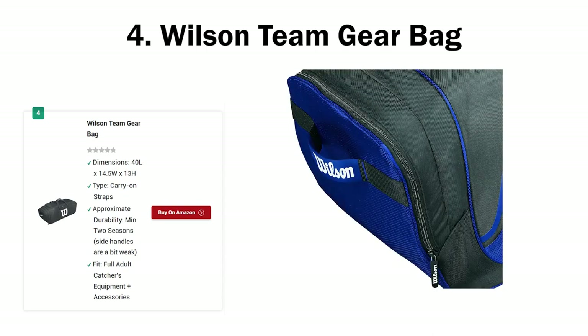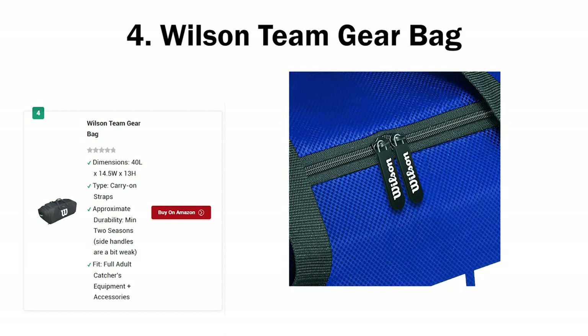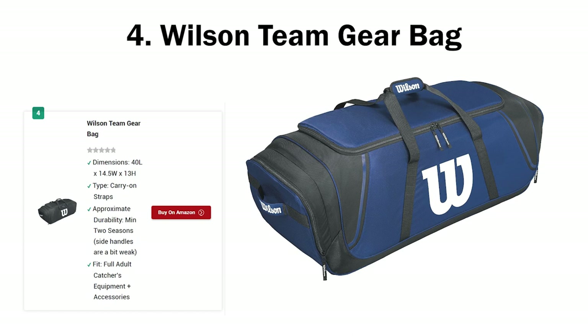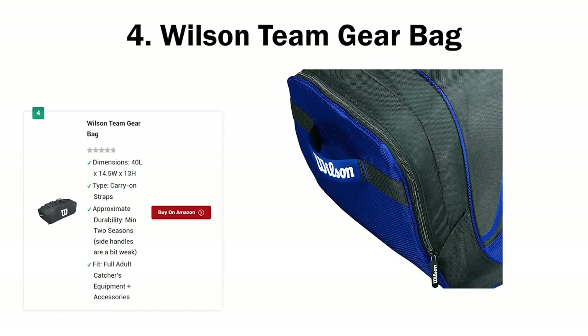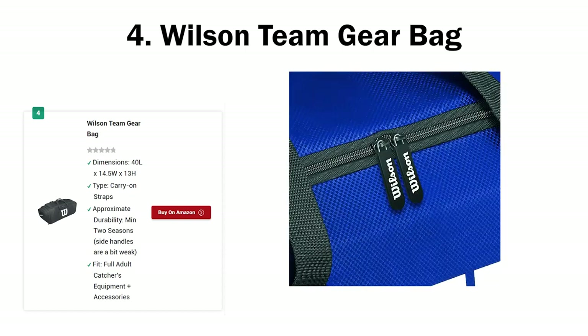Of all the catcher's bags I've discussed so far, the Wilson Team Gear Bag is the biggest: 40 length by 14.5 width by 13 height — bigger than even the Boneneck's dimensions. This bag is huge. There are three primary compartments: the central compartment is for all your gear — protectors, shin guards, gloves, mitts, bats, etc. The other two compartments can accommodate gloves but are mostly used for helmets and wet training gear, because these side compartments have vent holes. The central compartment is where all the magic happens — you can store everything you need for the game, and I tried taking two bats with me and it worked with no issues whatsoever.